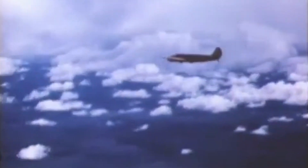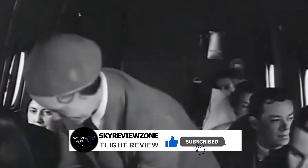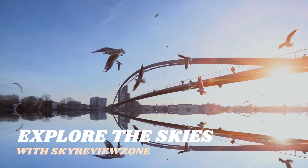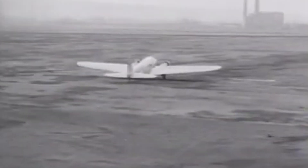So there you have it — the Boeing 247 might not have had the commercial success of its competitor the DC-2, but its impact on aviation is undeniable. It was the first aircraft to set the standard for modern airliners. If you learned something about the Boeing 247, hit the like button and share your thoughts in the comments below. Let me know which aircraft you'd like to see next — this channel is a community for all aviation lovers, whether you're here to learn, share your knowledge, or just soak in the history of flight. See you in the next video!